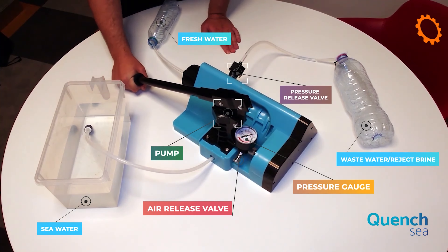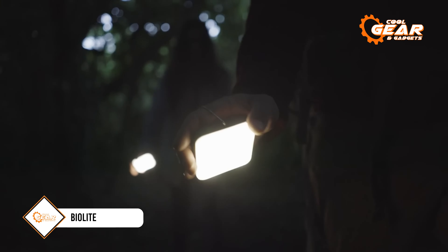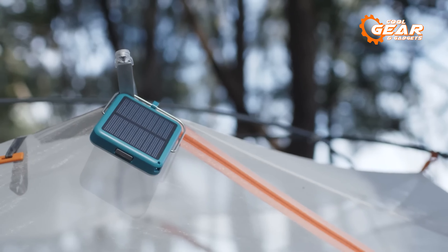Quench Sea is ideal for sailors, campers, travelers, emergency use, and humanitarian relief. With Quench Sea, you can have access to fresh water anytime, anywhere, without batteries or electricity.